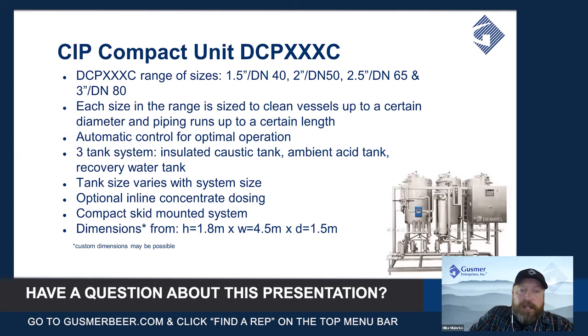These are three-tank systems which incorporate an insulated caustic tank, an ambient acid tank, and a recovery water tank. All the heating is done in the loop when the CIP loop is running, or in the tanks to get started up to make sure your caustic is hot enough. The tanks themselves are just holding vessels and heating happens in line.